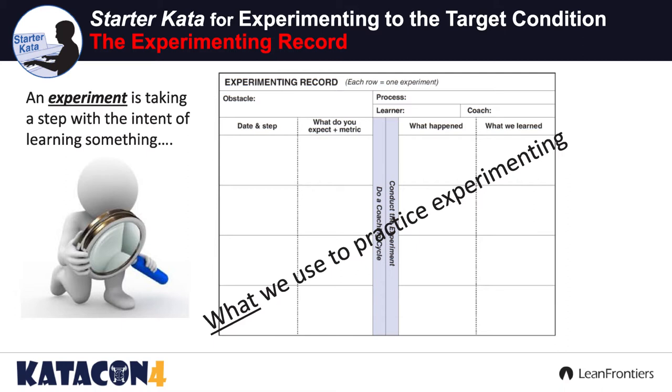But what do we use to practice this experimenting? How do we practice? Well, Mike was gracious enough to create this experimental record to help us out. This is my go-to stamp all the time. It is a great, scientific way of running experiments. And you need to be very cautious here, folks — this is not a to-do list.